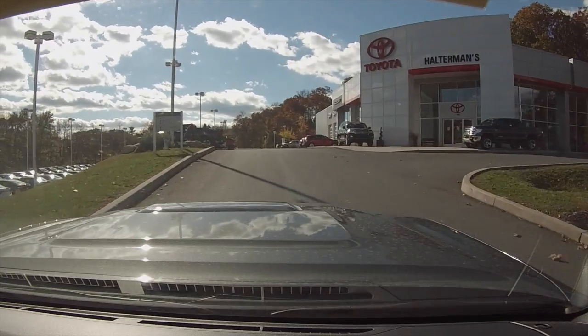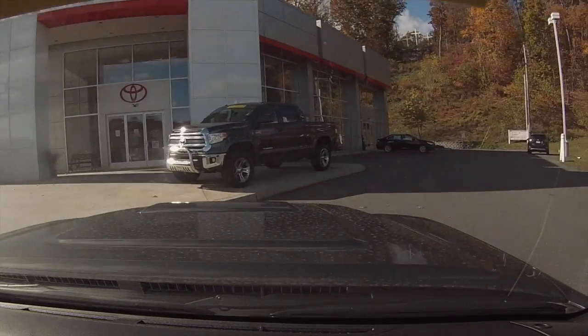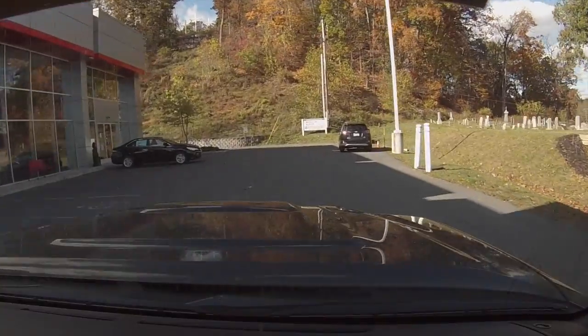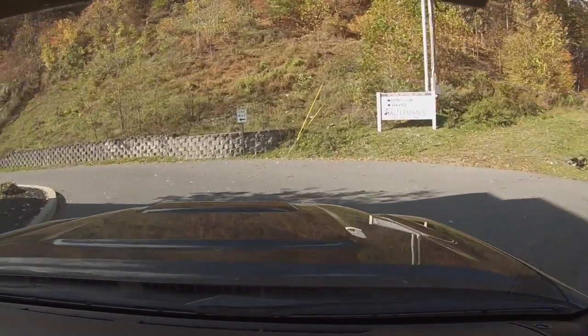As you can see, you pull in and see the front of the dealership, you'll make a right-hand turn here, and you simply drive around to the back of the building.